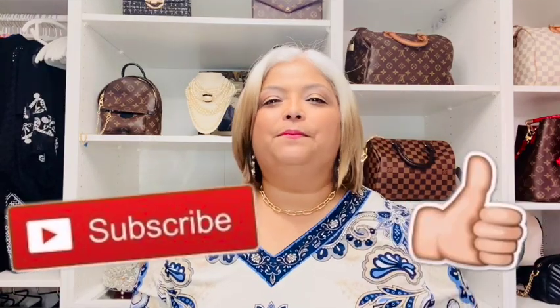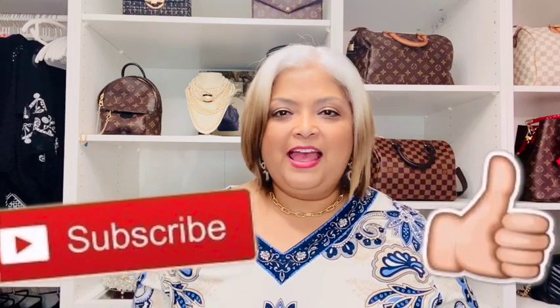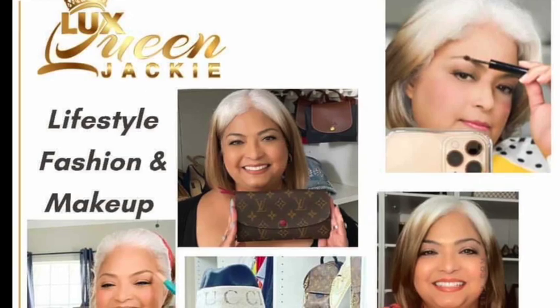So there you go, my friends — those are the 10 things that I am absolutely loving this month. If you enjoyed this video, please give it a thumbs up and don't forget to subscribe below. I'm going to leave some videos up here for you to watch that I think you will enjoy. Thank you so much for watching and I will see you next time on my next video. Bye!